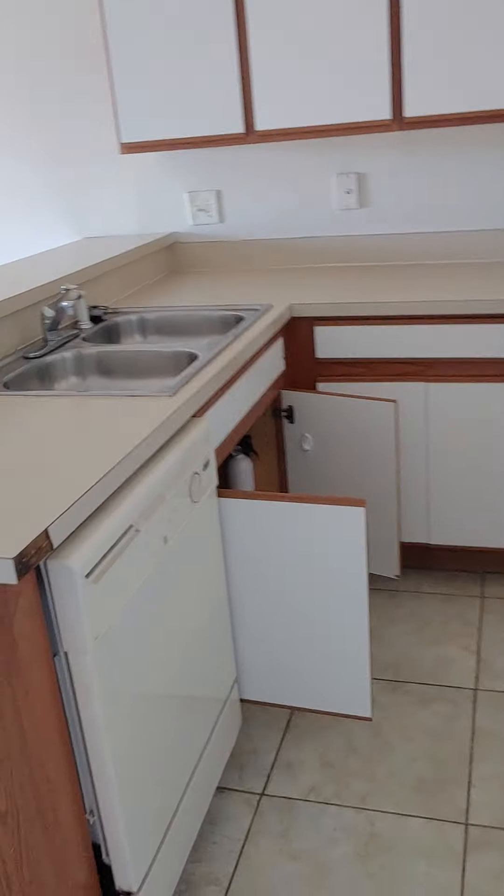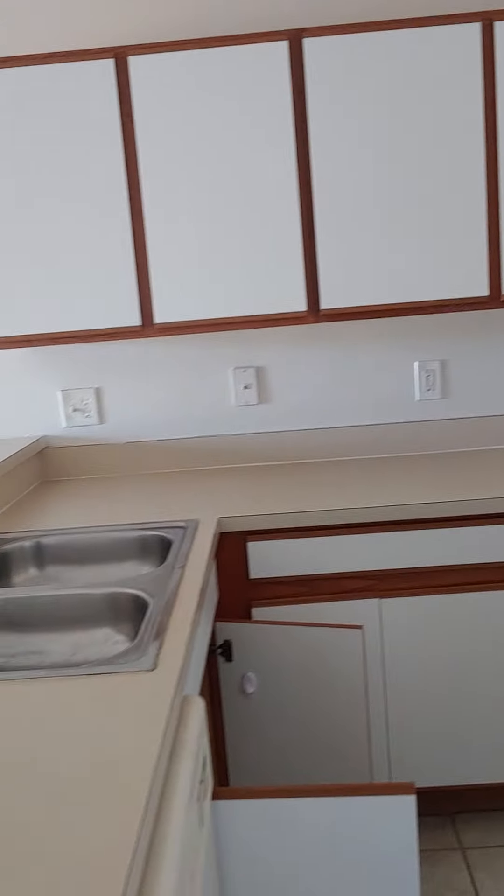And here we are in the kitchen. Kitchen is a little dated — nothing to be concerned about as long as everything is working. Just a little dated. Down the road you may want to change the cabinets and the countertops.